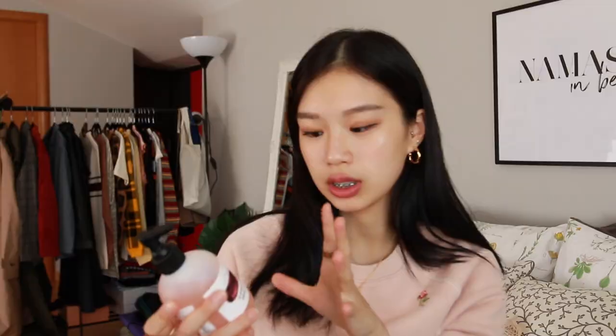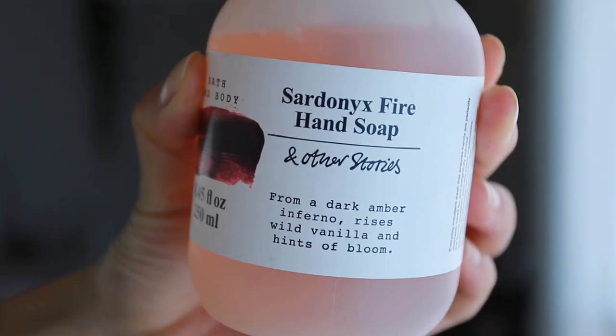The next beauty favorite I have is a hand soap. Apart from keeping my hands clean, the scent of this particular hand soap is so amazing. This is the End of Story Sardonic Fire hand soap — what a cool name. I was attracted by the color initially and then I smelled the scent. From the description it's a dark amber inferno with wild vanilla and hints of blossoms — a mixture of sweet and flowery, but the vanilla is actually pretty strong. I'm going to go to End of Story and buy the body wash, body butter, and exfoliant because it smells so nice. I'm going to buy a perfume of this scent too and make it my signature scent.